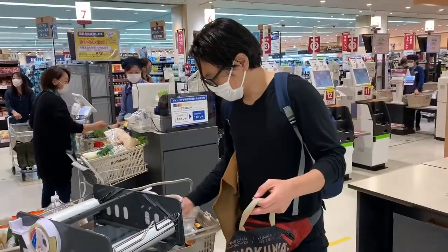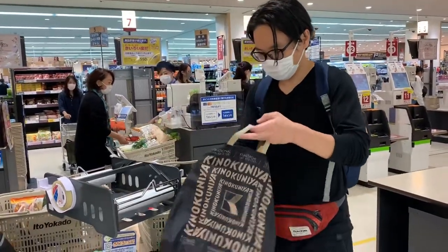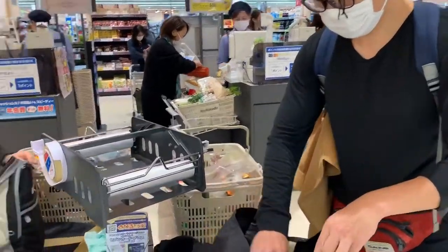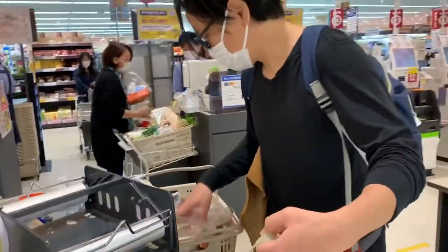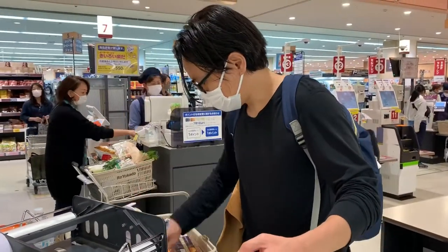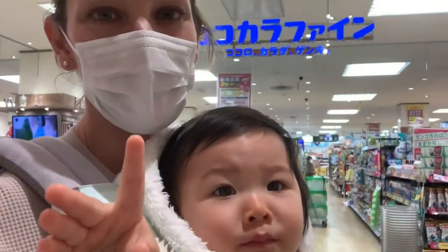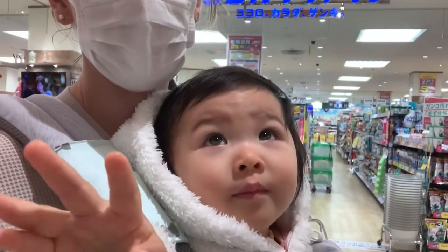There are bagging stations and you bag your own groceries using these plastic bags or your own bags that you bring. I think quarantine has made Mo-chan lose her mind.